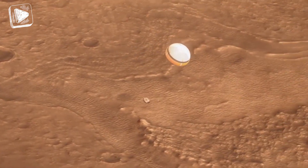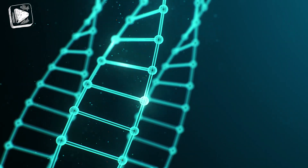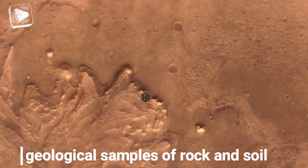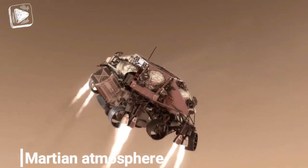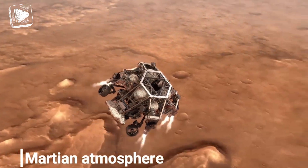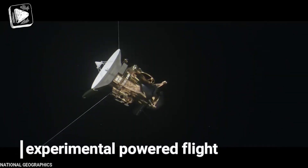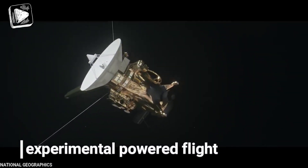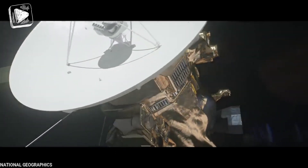This rover has been tasked with looking out for signs of microbial life traces, searching for environments that might support life, collecting geological samples of rock and soils, testing out the Martian atmosphere for production of oxygen, and maybe also taking some selfies. It will also be the first launch to attempt an experimental powered flight on Mars using its inbuilt mini-helicopter, Ingenuity.